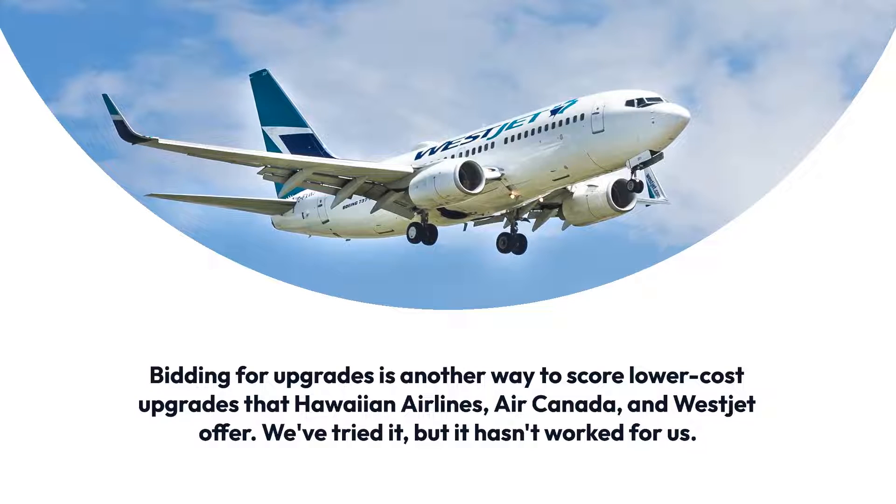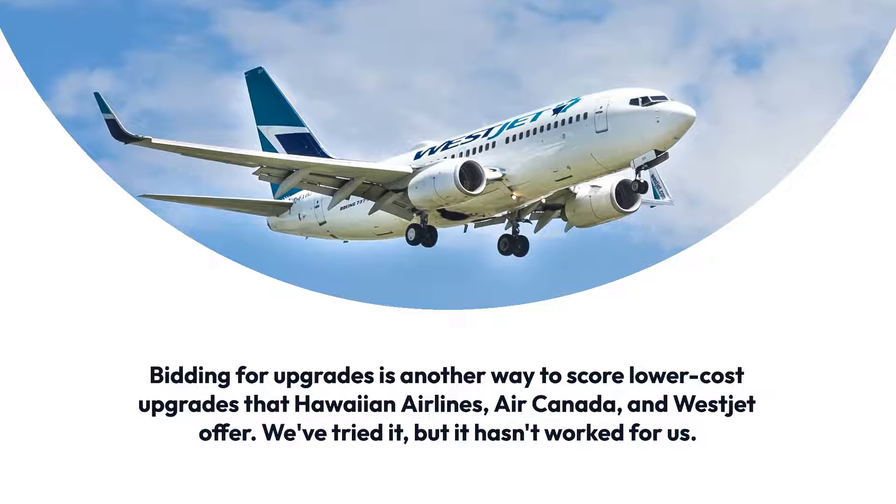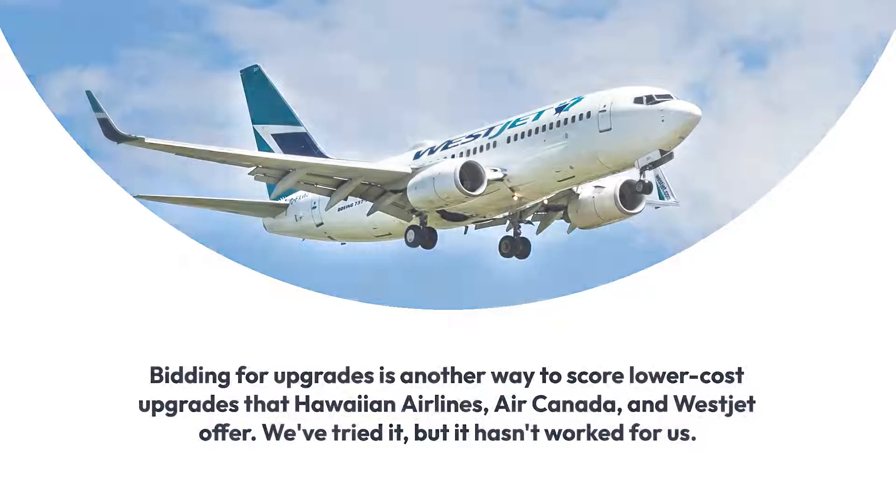Bidding for upgrades is another way to obtain lower-cost upgrades from Hawaiian, Air Canada, and WestJet.